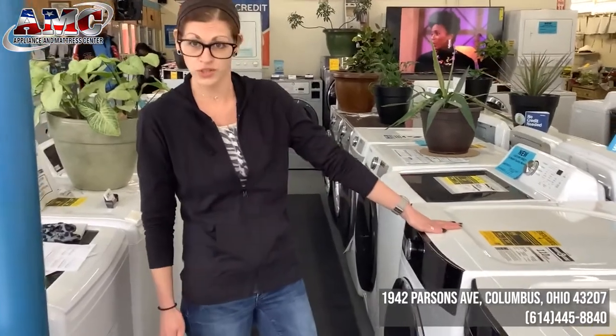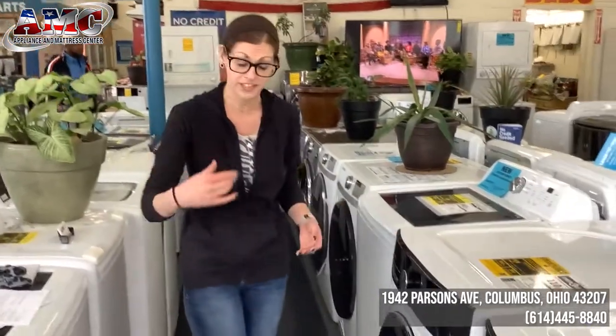Hi guys, welcome to Appliance and Mattress Center. I'm Kim, and we just got a truckload of these beautiful extra-large Mydia washers in stock. Come take a look at this, guys.